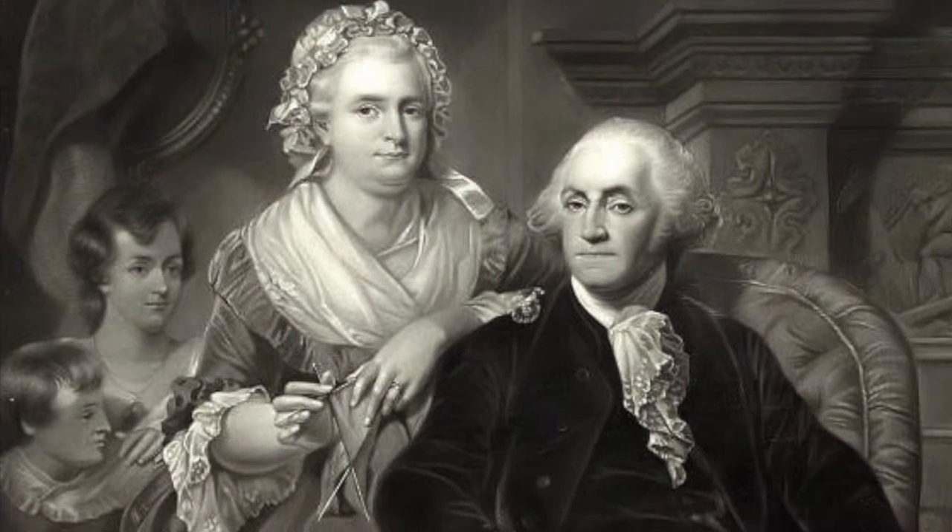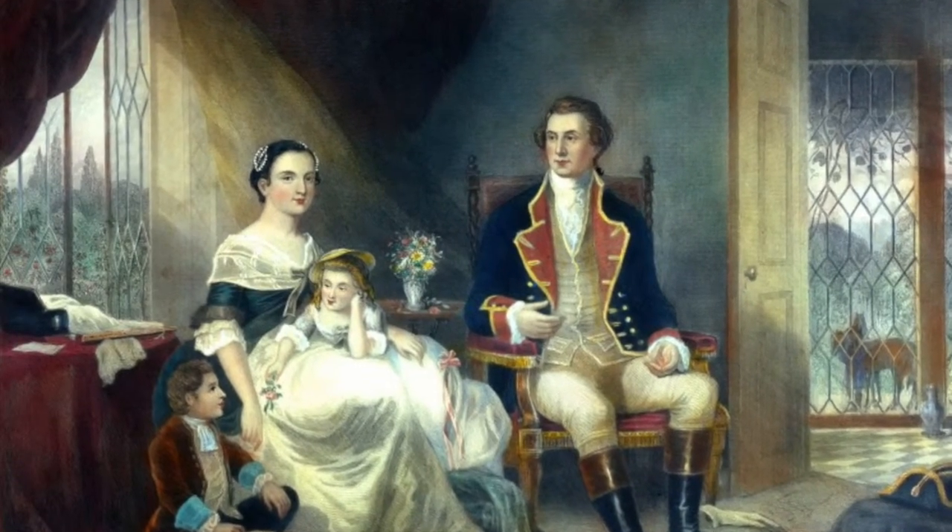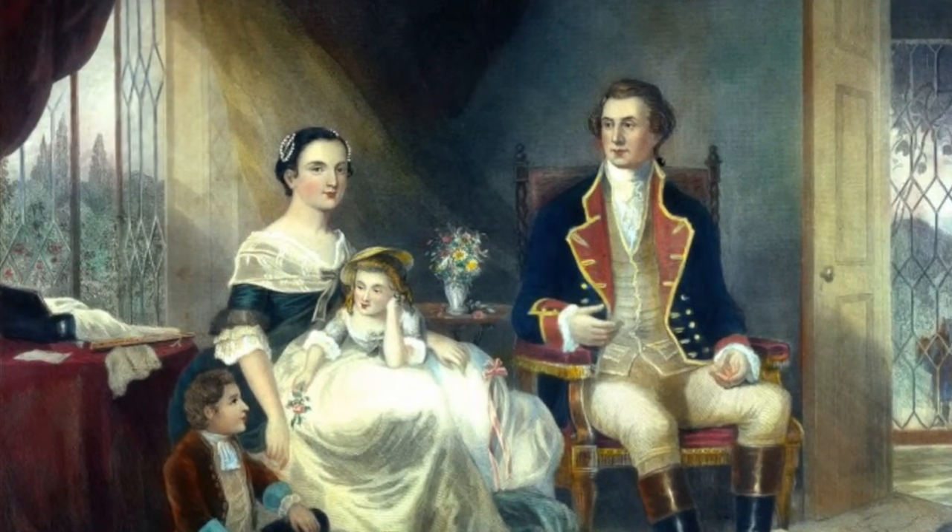George Washington's wife Martha Washington was one of the wealthiest widows in all of Virginia. Before her marriage to George, Martha was married to Daniel Custis and they went on to have four kids together. Unfortunately, Martha was left a widow at age 25. Since Martha was so wealthy, she brought over a hundred slaves to Mount Vernon.